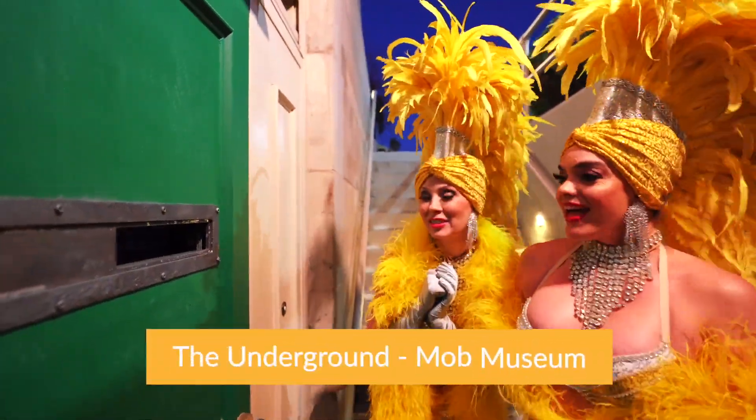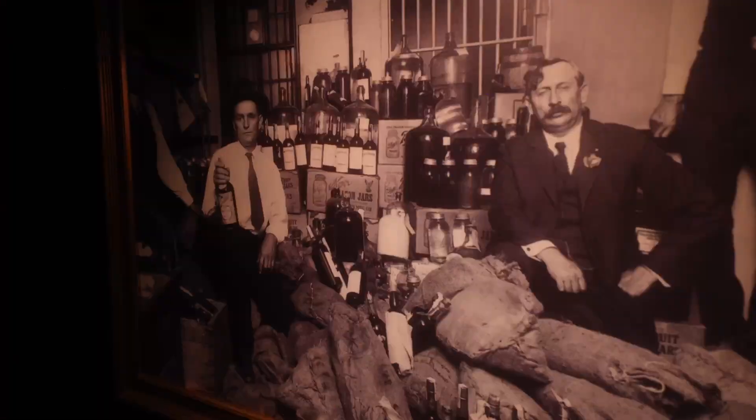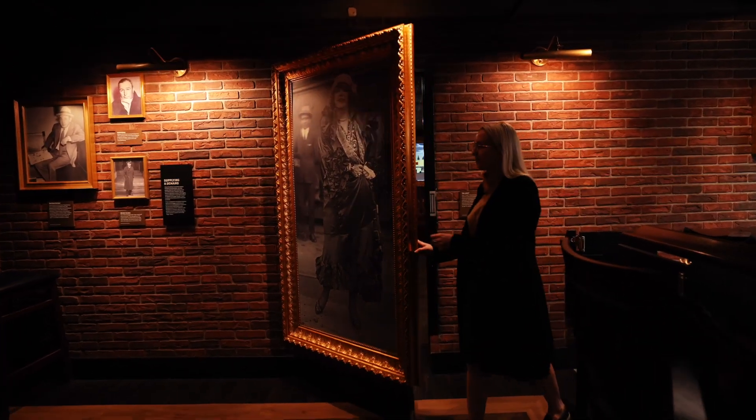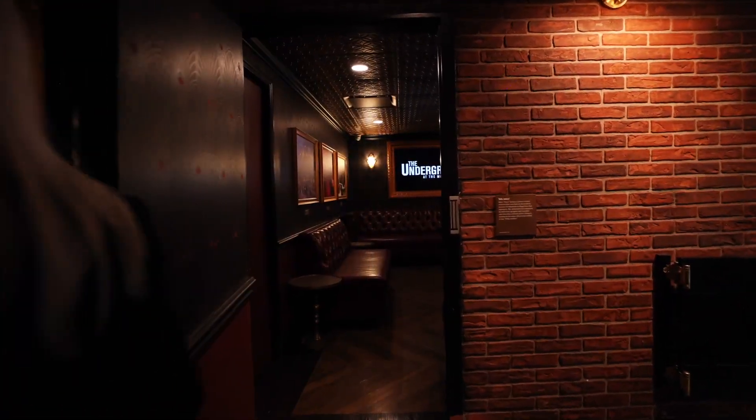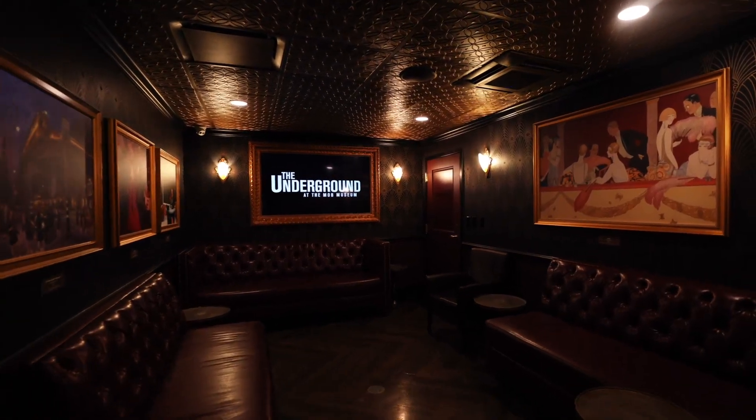From learning about Prohibition and moonshine to drinking moonshine — if you know the password, the museum even has an underground speakeasy where you can enjoy authentic Prohibition-era adult beverages. Even more secret than the speakeasy itself? Behind a painting, there's a secret lounge within the secret bar. It's like secret-ception, I guess you could say. Moving on.